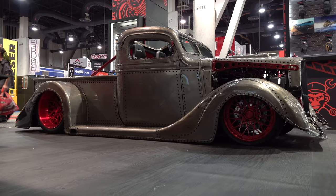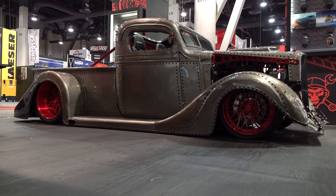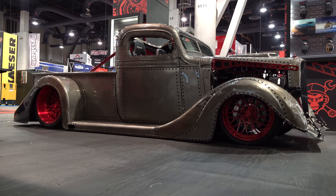So there you go — from the 2018 SEMA show, a 1935 Chevrolet pickup truck, Metal Madness. Hope you all have enjoyed it. Make sure you subscribe to this channel and visit scottydtv.com for an easy way to search the hundreds of videos I have posted. Either click the link in the description or the one at the end of this video.